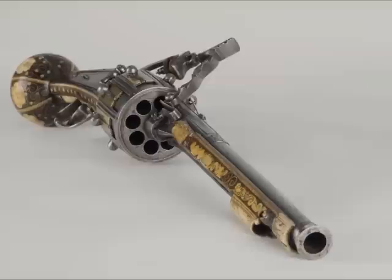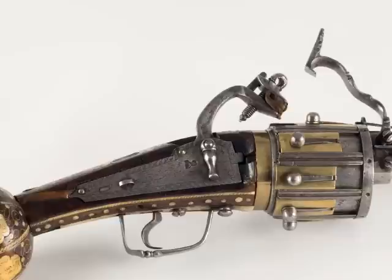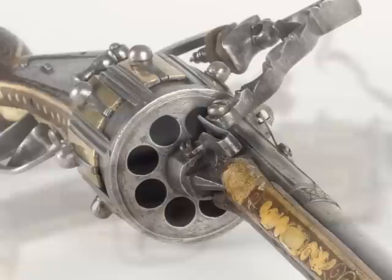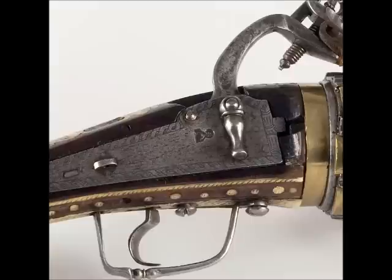The revolver is a flintlock revolver. Flintlock is the term for the firing mechanism: a flintstone strikes against metal, creating sparks that ignite the gunpowder. Gunpowder and the energy created fires the bullet inside the chamber. The revolver has eight chambers for eight bullets. The cylinder with all the chambers rotates, or revolves — hence the name revolver.